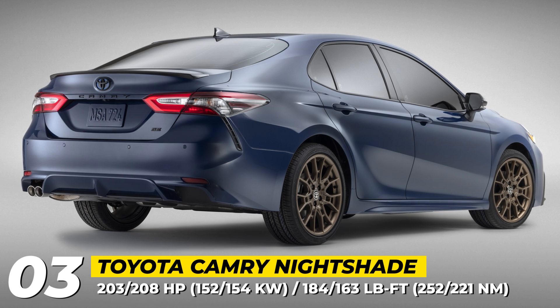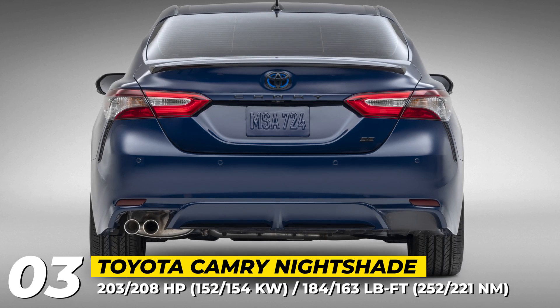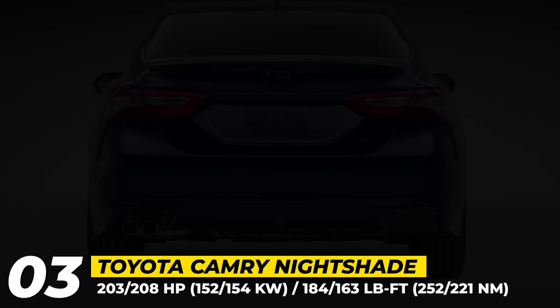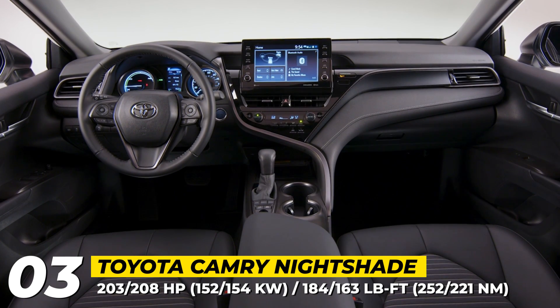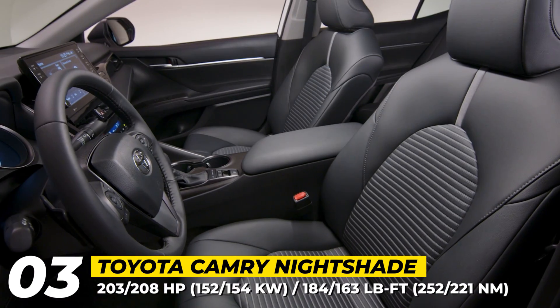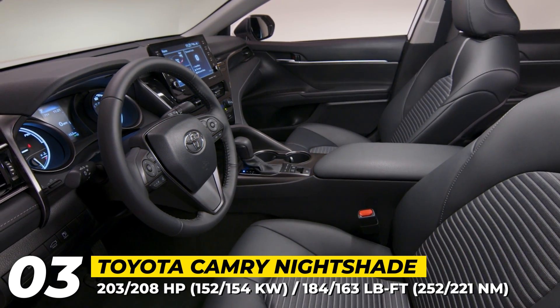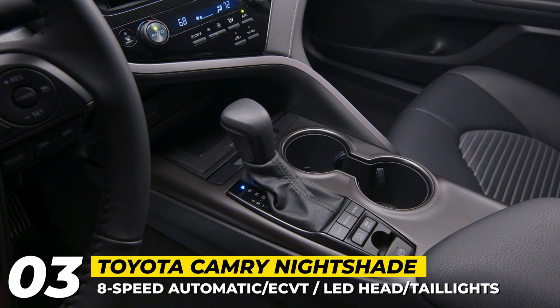More importantly, the Nightshade Edition is now also available on the front- and all-wheel-drive four-cylinder hybrid models. The standard 2.5-liter four-cylinder Camry delivers 203 horsepower and 186 pound-feet of torque, while the hybrid variant is based on the same engine and hits 208 horses combined.